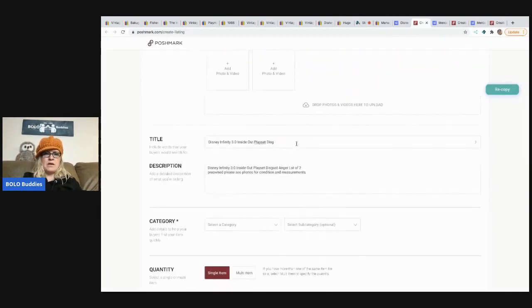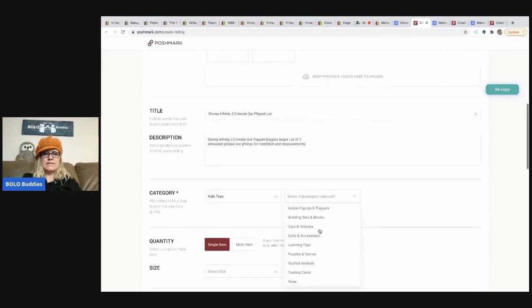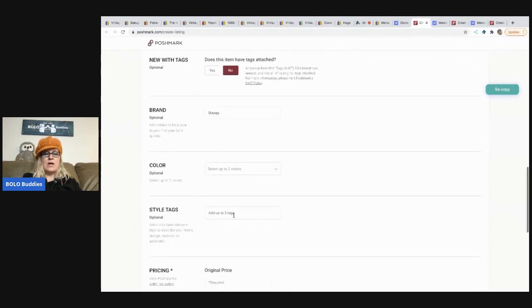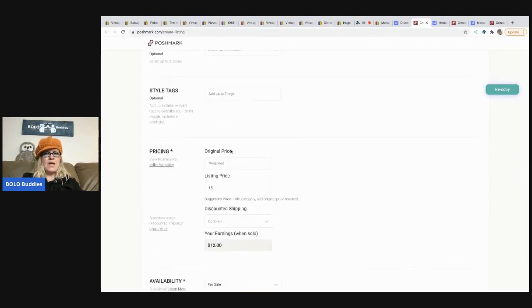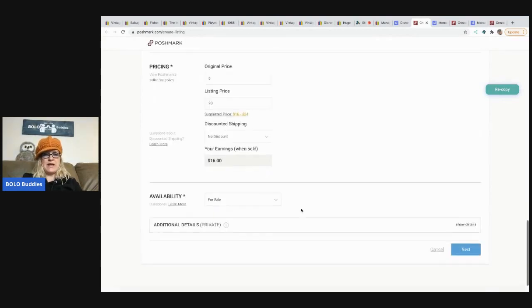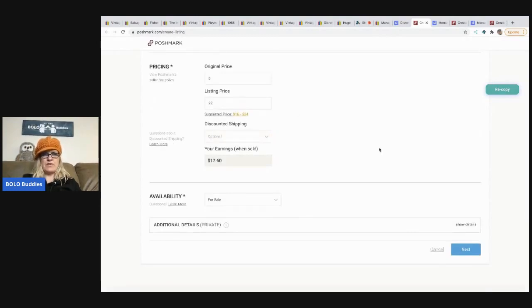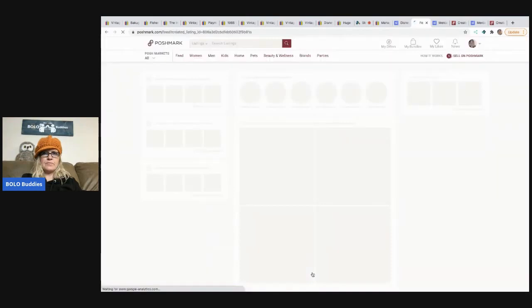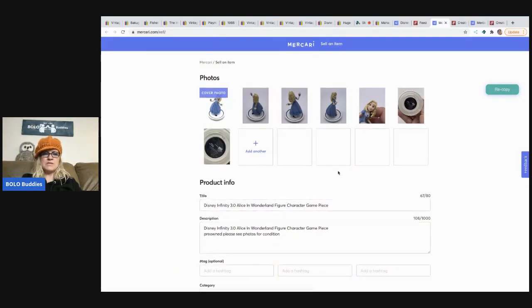Now I'm going over to Poshmark and doing the same thing. The title will change slightly. I'm going into Kids' Toys — Action Figures and Play Sets. I'll put boys, one size, new with tags. Poshmark has also added style tags and discount options, which are new to me — I'll leave style tags blank and set no discount so buyers can send me an offer. Since I put $25 on Mercari, I'll put $22 here.